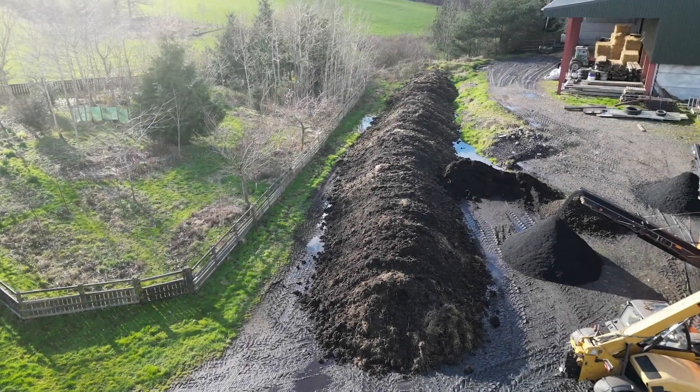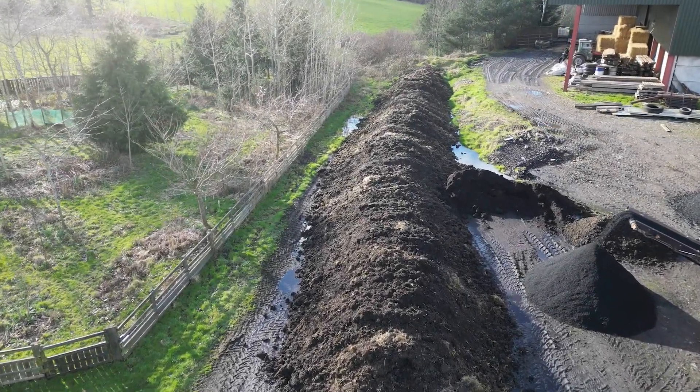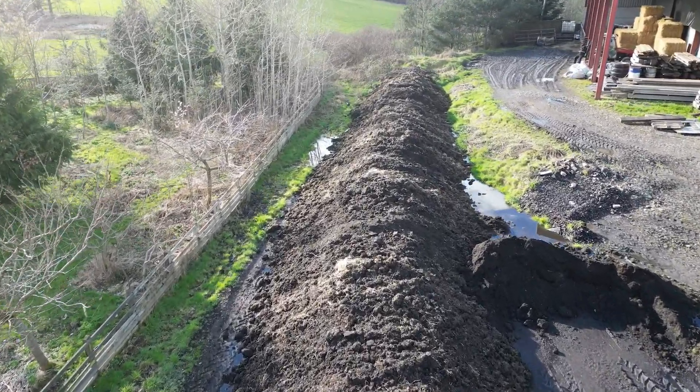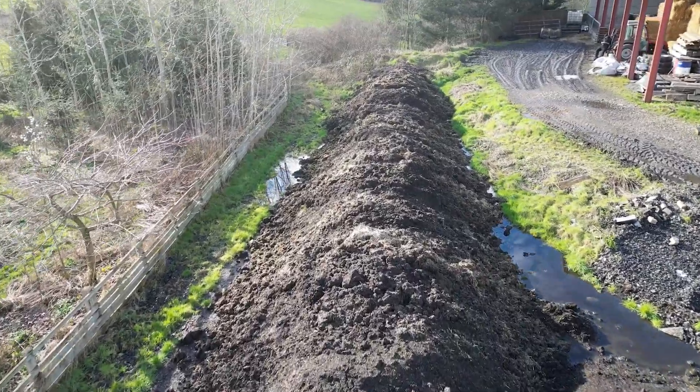Today I'm going to show our solution to minimise river pollution from agricultural runoff, utilising traditional reed beds and a simple low-cost biochar filtration system we have designed.